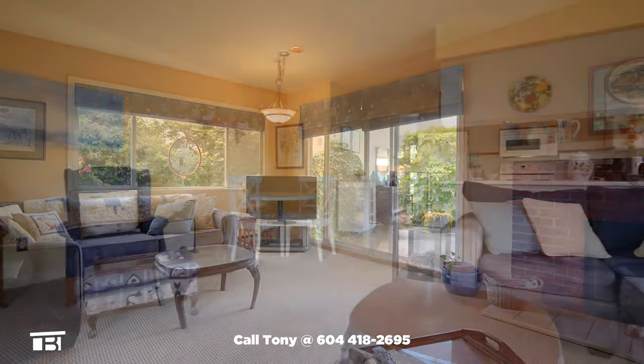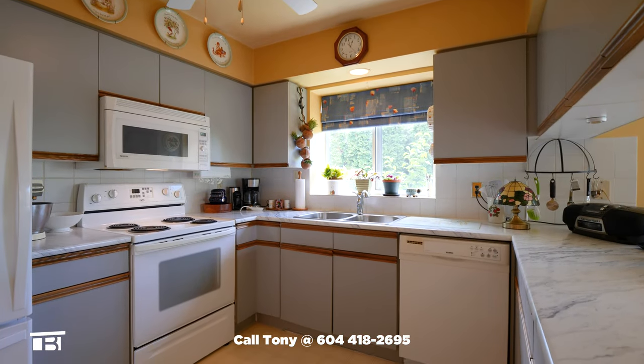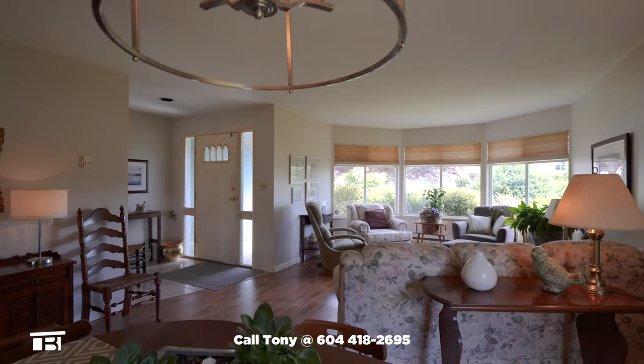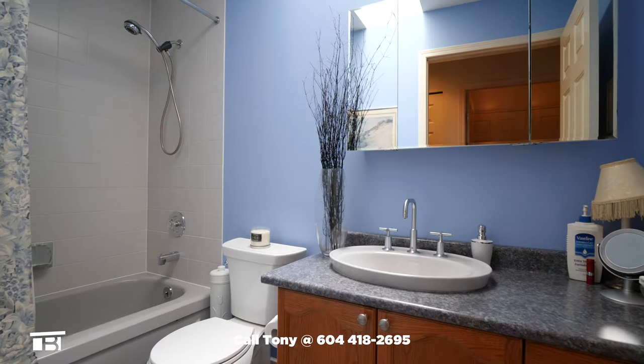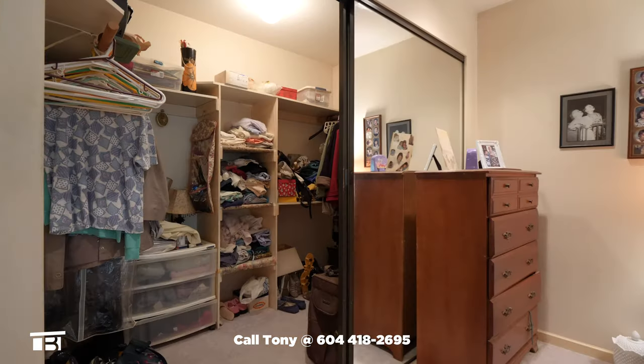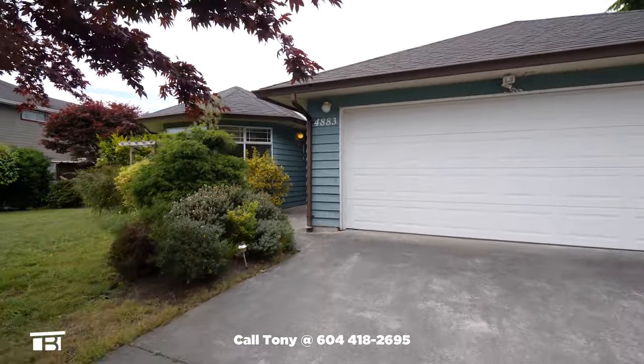4883 Blue Grouse Drive in Davis Bay is the one you've been waiting for. The location is excellent, the floor plan is well thought out, and the interior would really shine with some updated touches. The Sunshine Coast summer real estate market is hot, hot, hot. Quick possession is available so don't wait. Hurry and call Tony right now to book your showing.